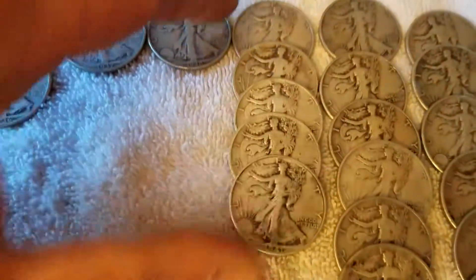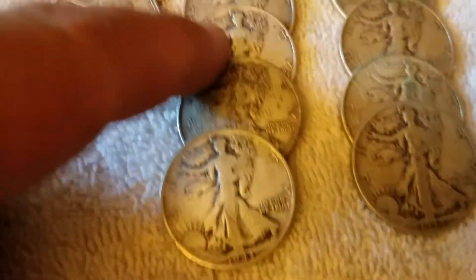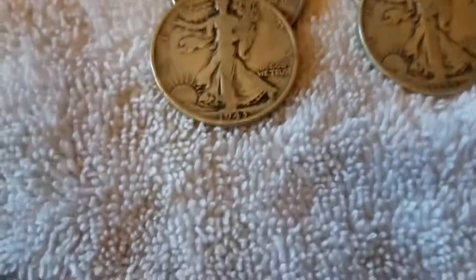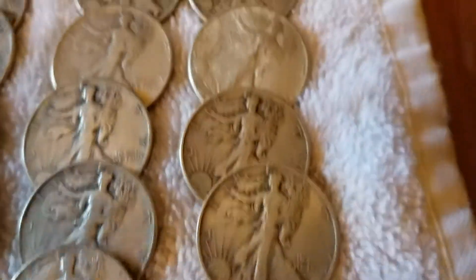1941 we had 5. 1942 we had 8. 1943 we had 9 of those. 1944 we had 9 of those. And finally, 1945 we had 4 of them.